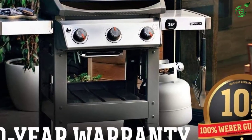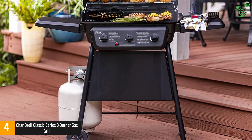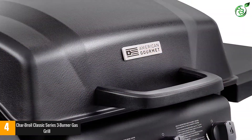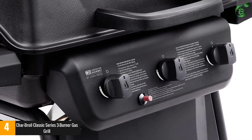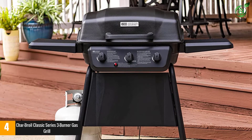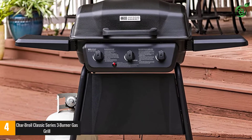At number 4, the Char-Broil Classic Series 3-burner gas grill. If you're looking for a gas grill that's not going to break the bank while still offering great quality, this is the model for you. This three-burner grill has enough space to cook for six to eight people, and metal side shelves provide extra storage and prep space. With a total of 30,000 BTUs, it has enough power to churn out a hearty meal, and our tester noted that the flame was incredibly even and responded to temperature adjustments quickly.